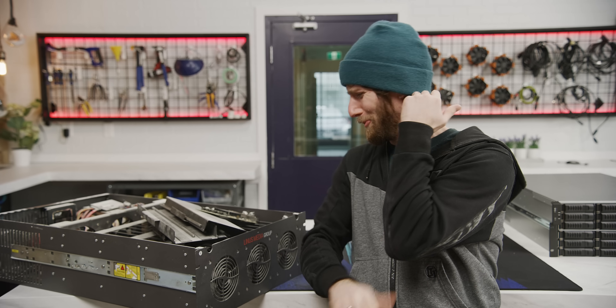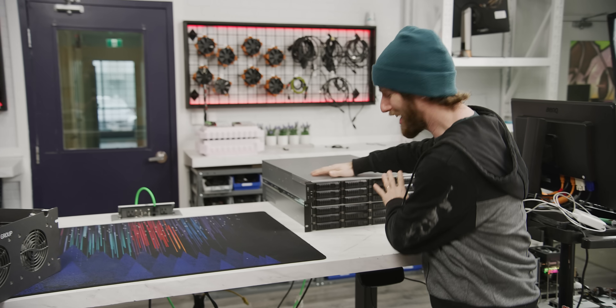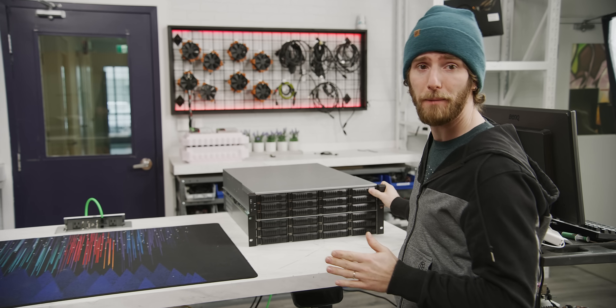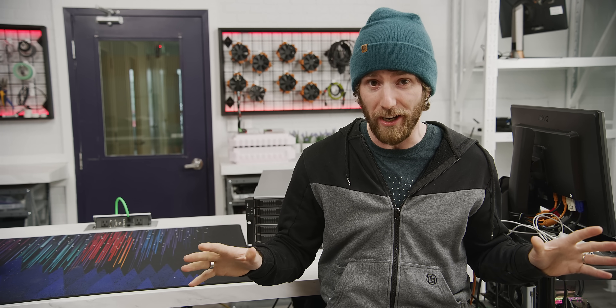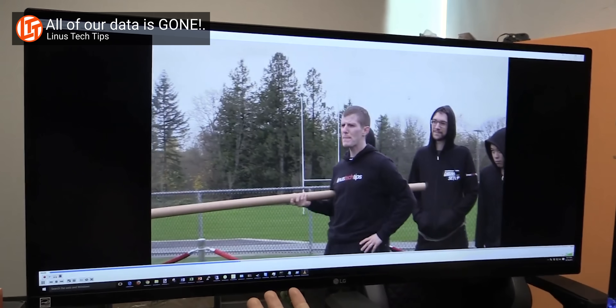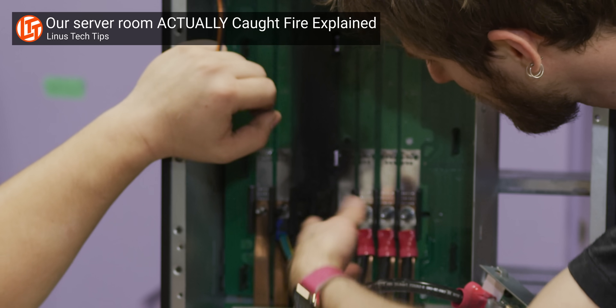You've got to be wondering why we would use a server like this when we have a shiny new backup server right over here. This guy holds the backup for our main storage server Wannick, which has all the data for all of our ongoing projects for all of our channels. So thanks to this, if we somehow lost a piece or even all of that data on the main server - say due to drive failures or even a fire in our server room -